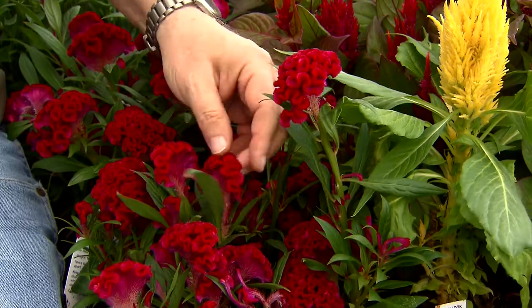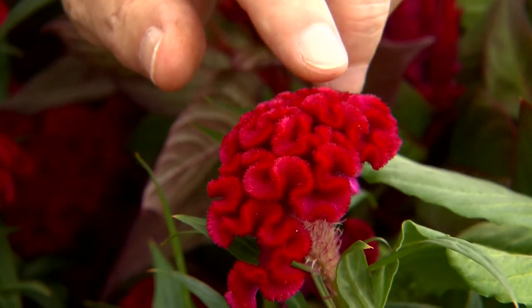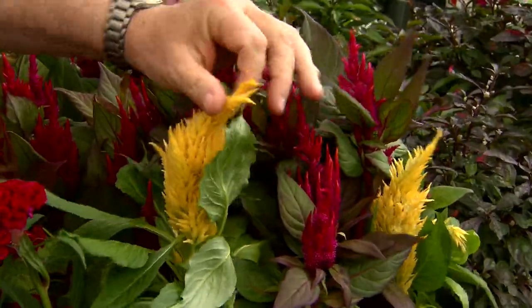They produce these wonderful crested flowers that look almost like a brain when you look at the top of them. And then finally there are the feather Celosias, or plumed Celosias, and you see those here.